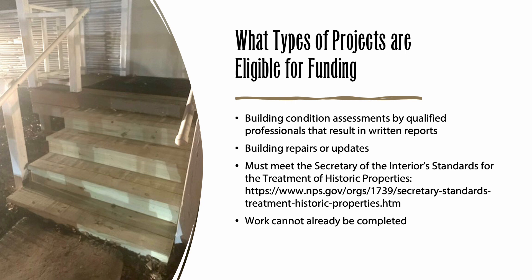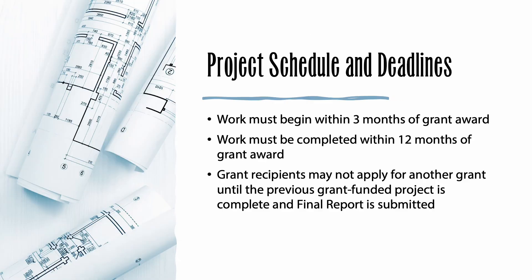Please note that this grant, like most grants, will not pay for work which already has been completed, so be sure to apply in plenty of time to receive our response before you begin your project. If you have been awarded a grant, you must begin work within three months and finish within 12 months. You may not apply for another grant until your previous grant-funded project is completed and you have submitted your final report.